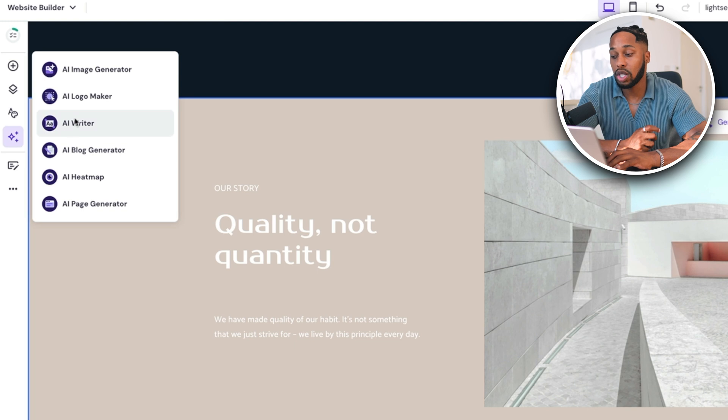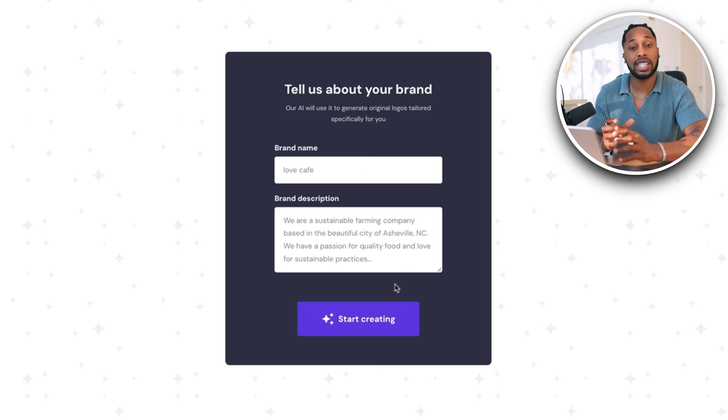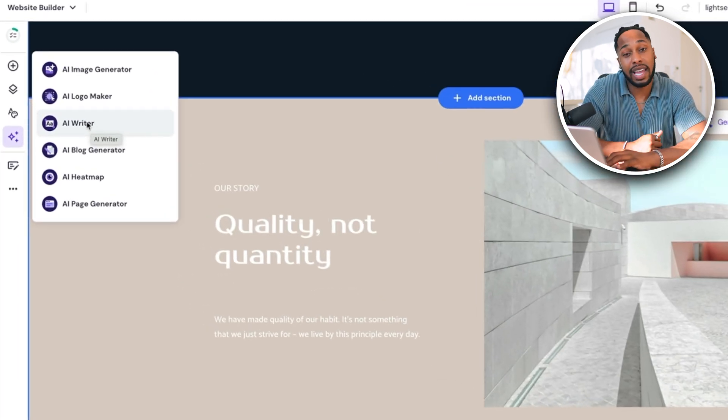I recommend you just play around with these different features and take your time to customize your website the way that looks good to you — keep it professional and clean. Another really great unique feature Hostinger has is the AI logo builder. You navigate to 'AI logo maker' and it's going to take you to a page similar to the AI website builder where it asks about your brand name and description. Fill it out and it gives you a totally AI-generated logo, so you don't have to use any other programs or websites.